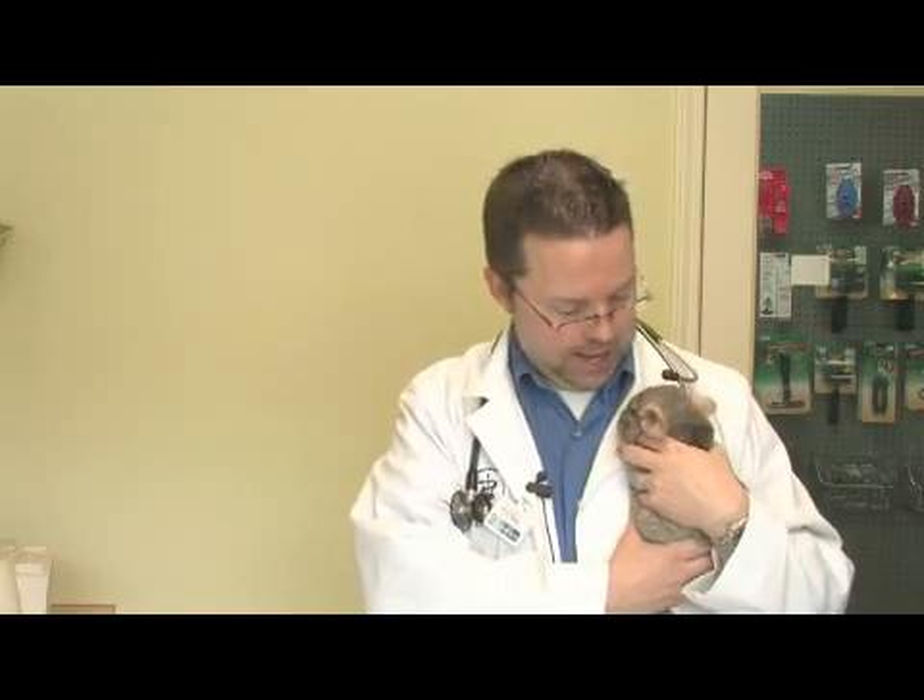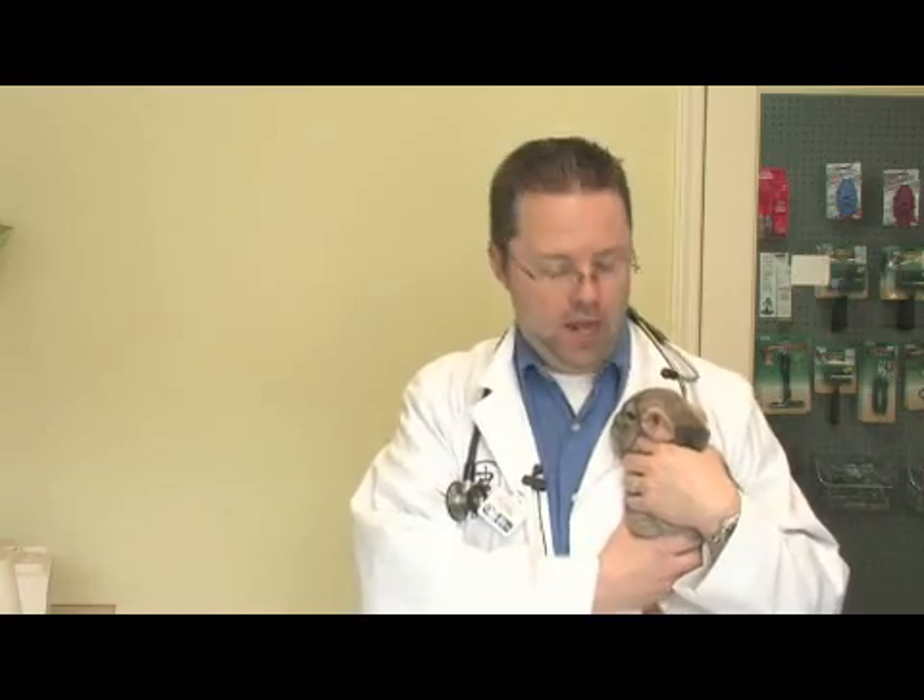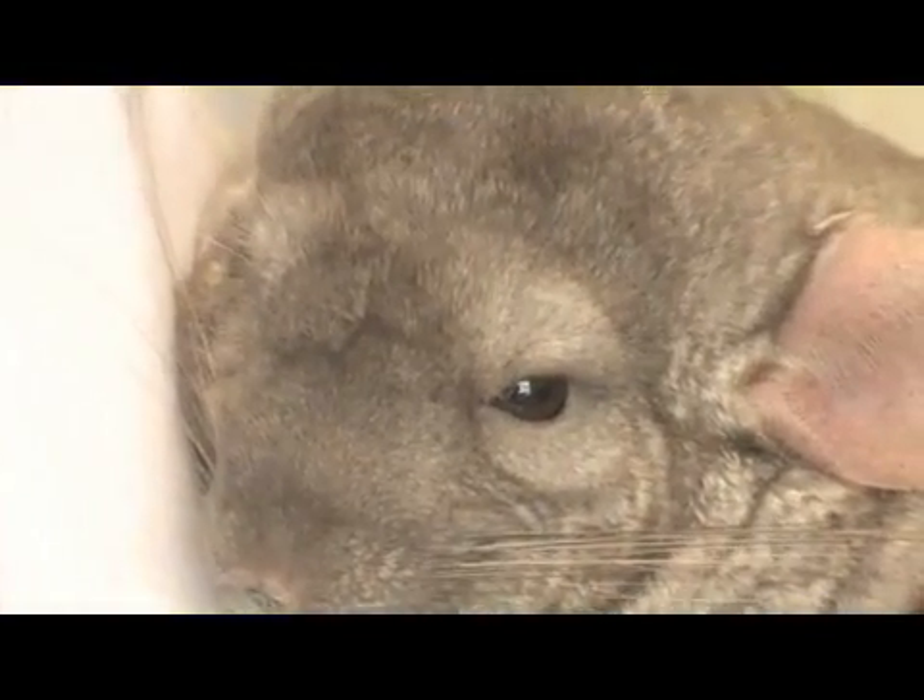In captivity, owners must provide what's called a dust bath. You can get commercial volcanic ash that you put in a pan, a little shallow pan, and you put it in there with them for twenty, thirty minutes several times a week. And what they do is roll in this, bathe themselves, and they come out clean. So it's a unique thing that this type of rodent does.